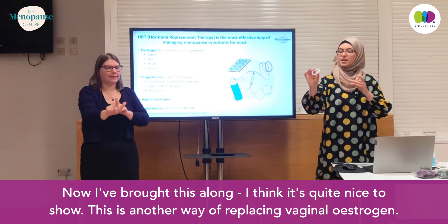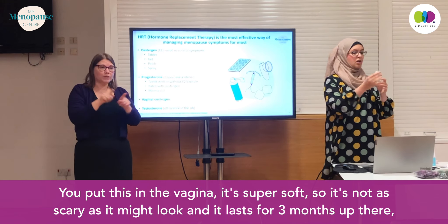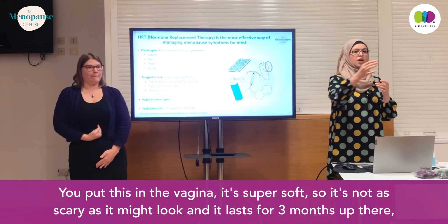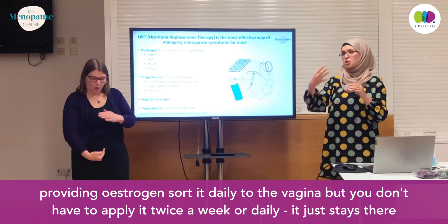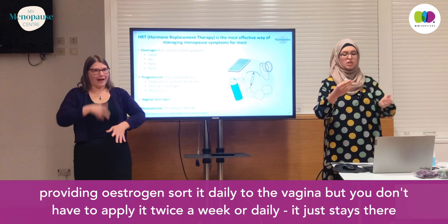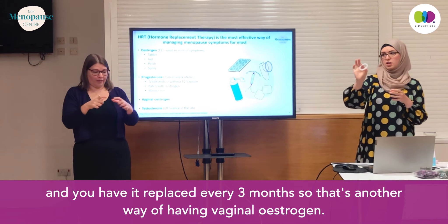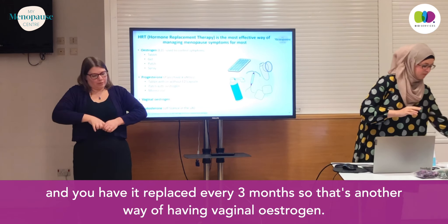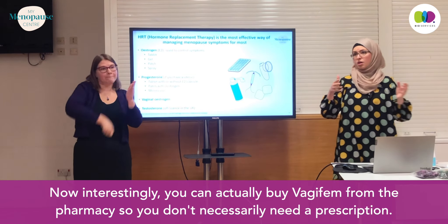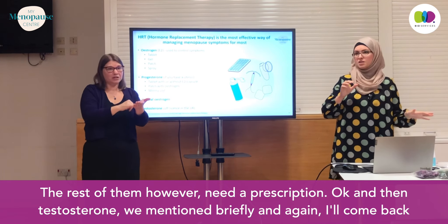I've brought this along — it's another way of replacing vaginal estrogen. You put this ring in the vagina; it's super soft. It lasts for three months, providing estrogen daily to the vagina without needing to apply it twice a week or daily — it just stays there and you have it replaced every three months. Interestingly, you can actually buy Vagifem from the pharmacy without a prescription. The rest of them, however, need a prescription.